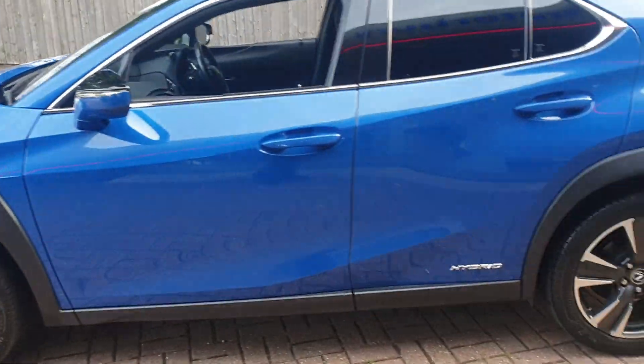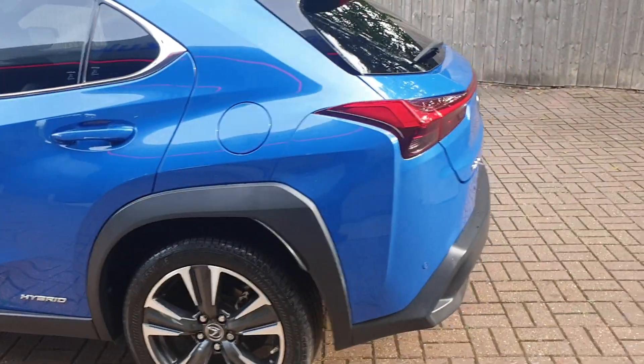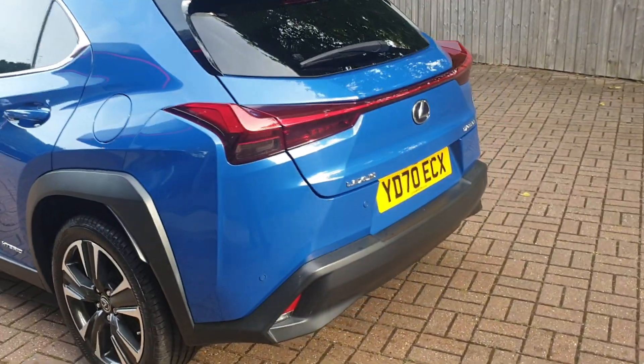It's got full service history. It comes with diamond cut alloys, rear parking sensors and rear parking camera.